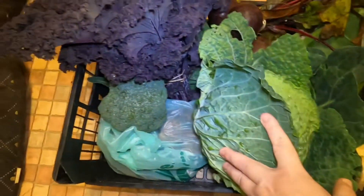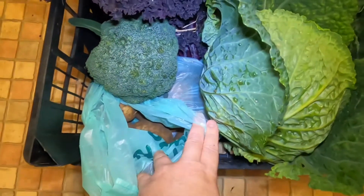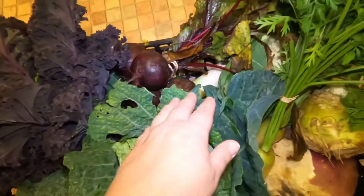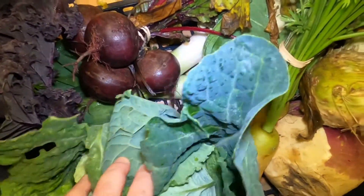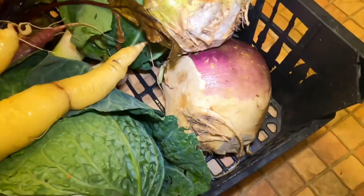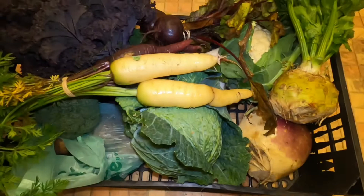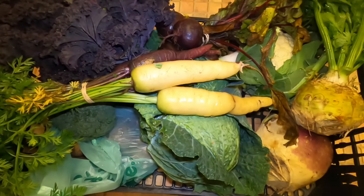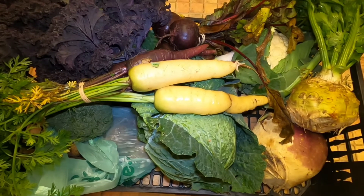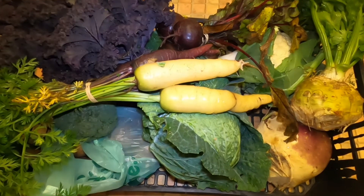So there's a giant cabbage, broccoli, a bag of potatoes, purple sprouting kale, beetroot, leeks, giant carrots, swede, celeriac, and a cauliflower as well. This should keep us going for the week — it looks absolutely amazing. They are on Instagram, it's called Berry Hill Farm.